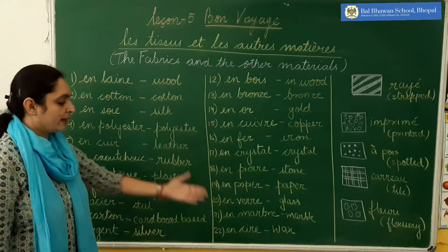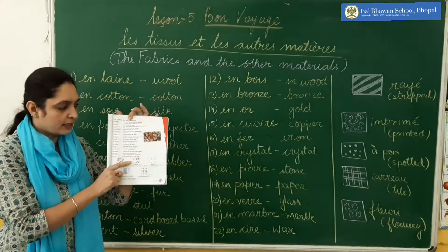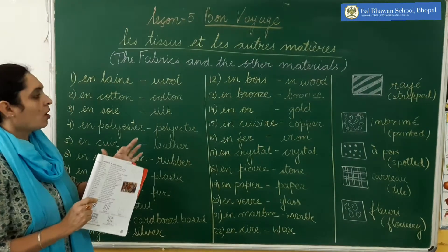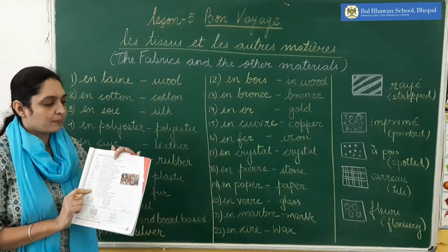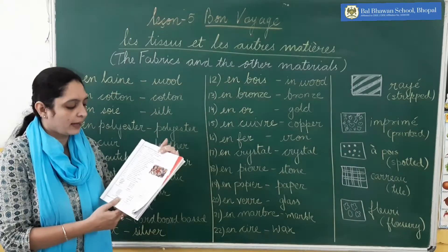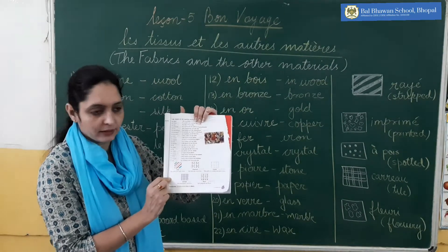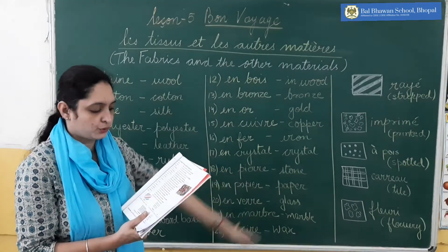So there are 22 words given here in your book, and some examples also given here. I am just telling you the meaning of the words. Examples I am not writing now — examples you have to do by yourself. And if you can see, there are five patterns given, so I am explaining that also to you.